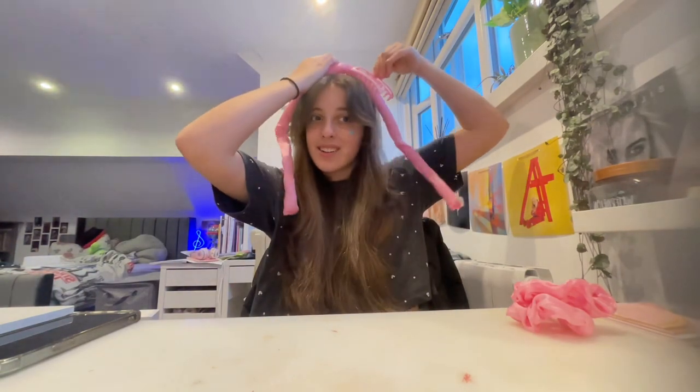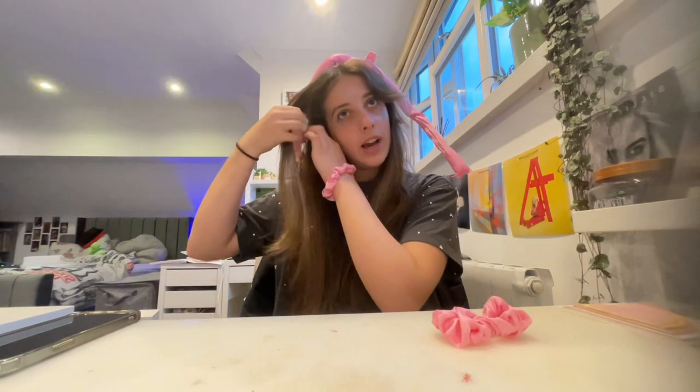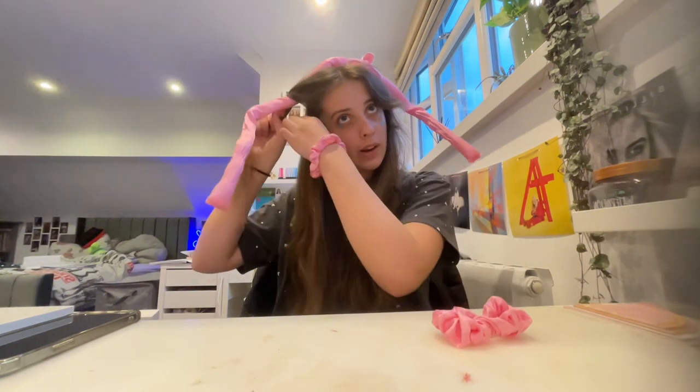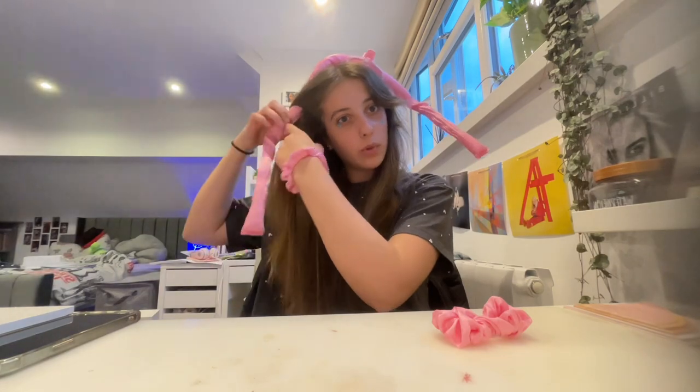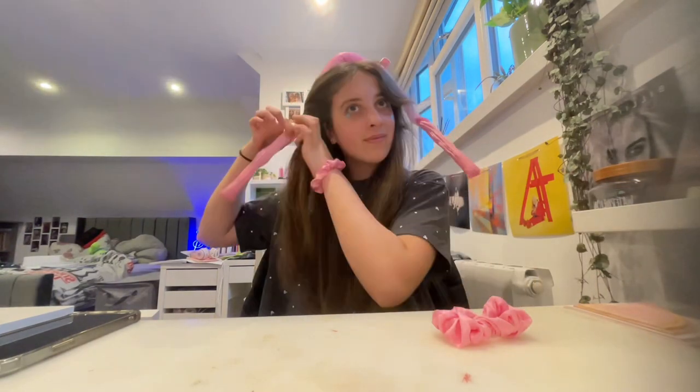Now I've done that, I'm gonna go in with some heatless curlers. You get this and put it on your head, then get the core clip and clip it at the opposite side. Then grab a bit of your hair, wrap it round, add more to it and wrap it round, and keep doing that on both sides. Keep it as tight as you can.